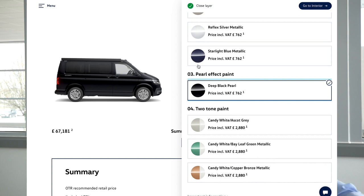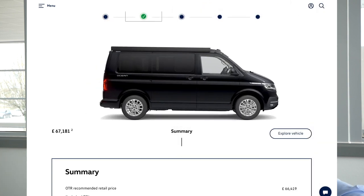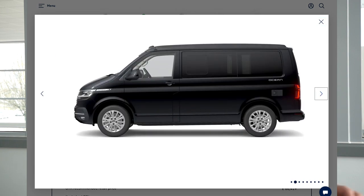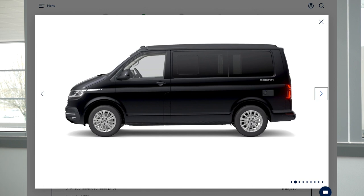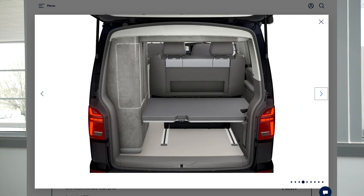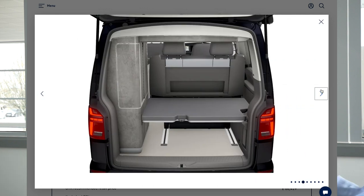Moving on to the pearl effect — there's only one pearl effect on our list, and that's Deep Black. Deep Black, again, you either like it or you don't. I secretly do quite like the black. With the chrome pack and things like that on, it looks absolutely stunning — it really does show off those bits. We don't do as many blacks as other colours; it's not one of the more popular colours. But the ones we get always sell straight away — we never have a problem selling one in black. I know it won't be for everybody, but I quite like it.